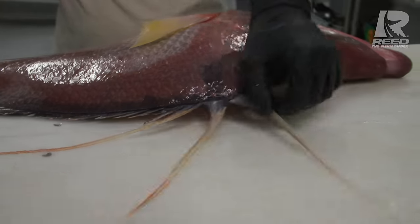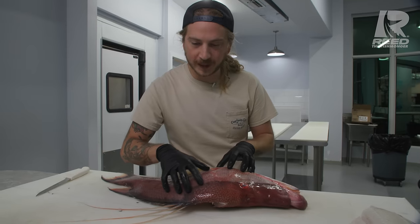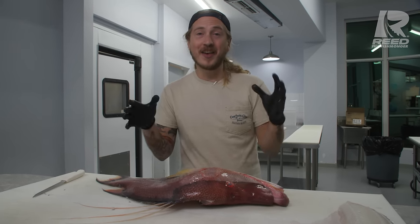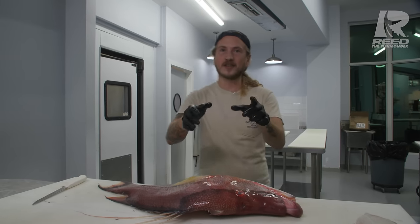Flip it over. Look at the dope pattern on these hogfish — it resembles coral reefs. It is really beautiful, with this feather dorsal fin to blend in with the coral reefs, which makes them dumber than a box of rocks. They think they're blended in so well, they just sit there when spear fishermen swim up to them.